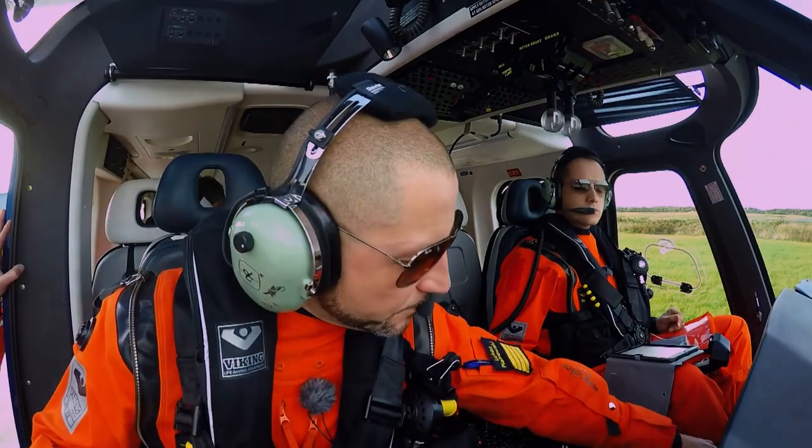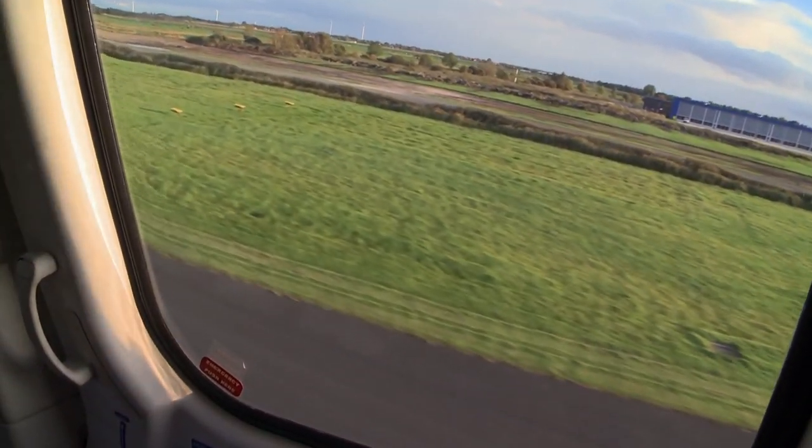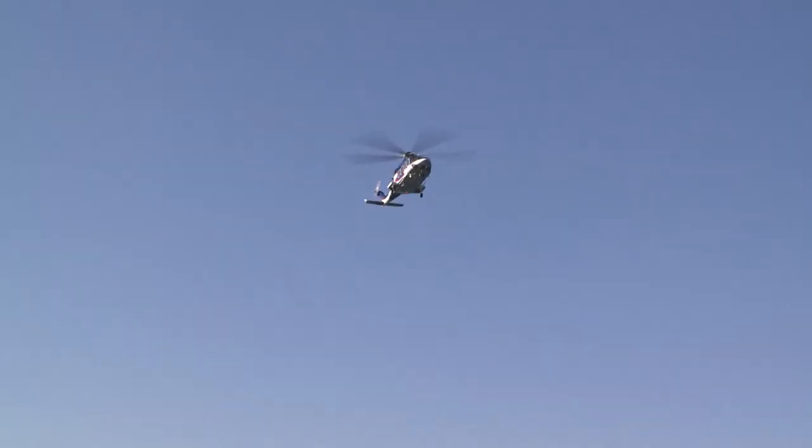Dozens of wind farms are being built out at sea — a world of its own, consisting of steel and electronics. By 2020, 15% of our energy is to be produced in the North and Baltic seas.